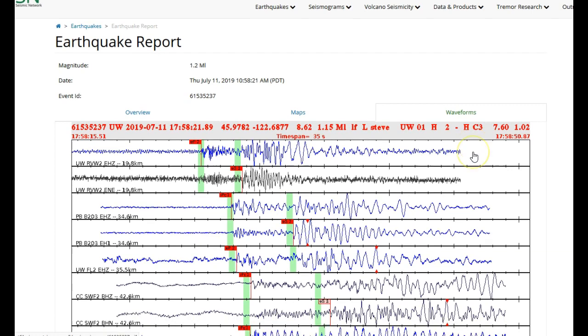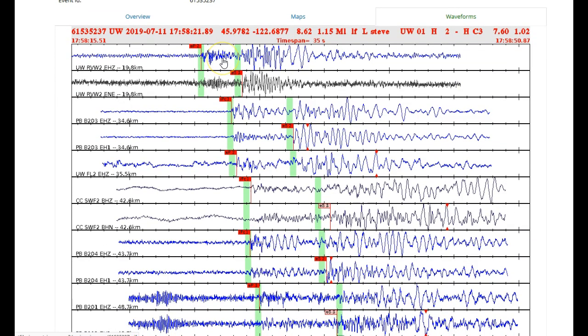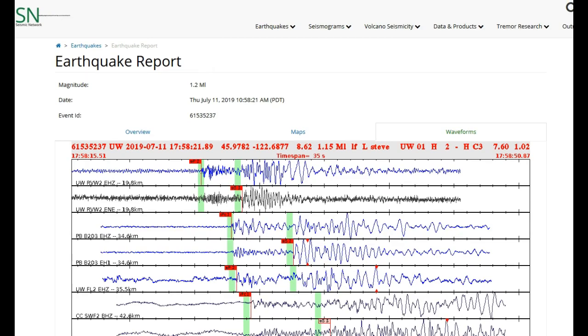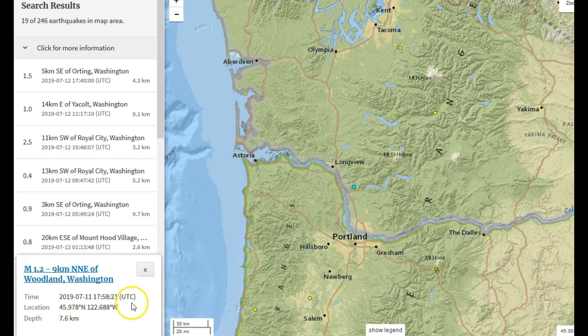Let's go to the waveforms. You can see this is a clear low frequency earthquake with some high frequency onsets. I just want to make sure that this low frequency earthquake was not reported by somebody else, by USGS. Even though they are partners, they are somewhat different sometimes. I want to make sure they did not report it as an explosion or a quarry blast, because quarry blasts do occur down here but never at 7.6 kilometers in depth.